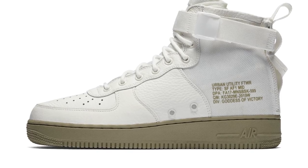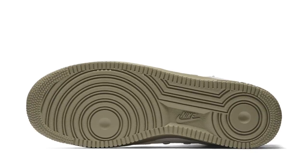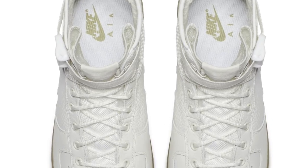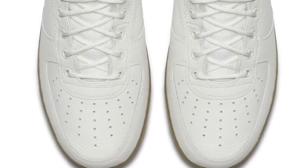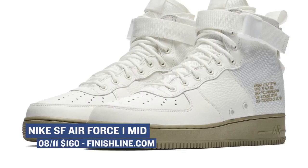Jumping ahead to Friday, we have a new colorway of the Nike Special Forces Air Force One. The Special Forces shoe is one that's been getting a lot of love from Nike lately, and this colorway is definitely one of the standouts. The mix of leather and canvas, plus the military inspiration, is really well done. Those will cost you $160.